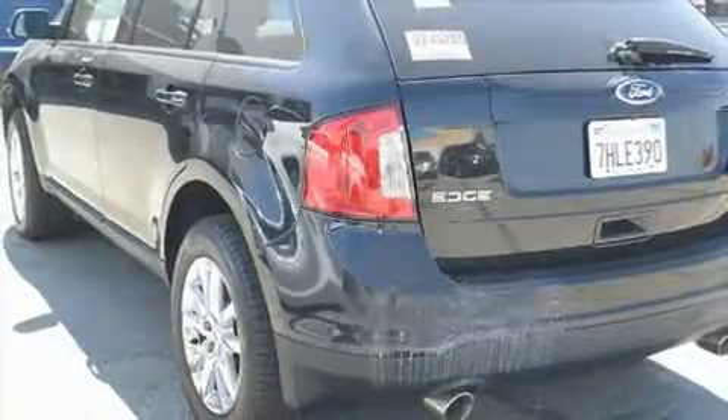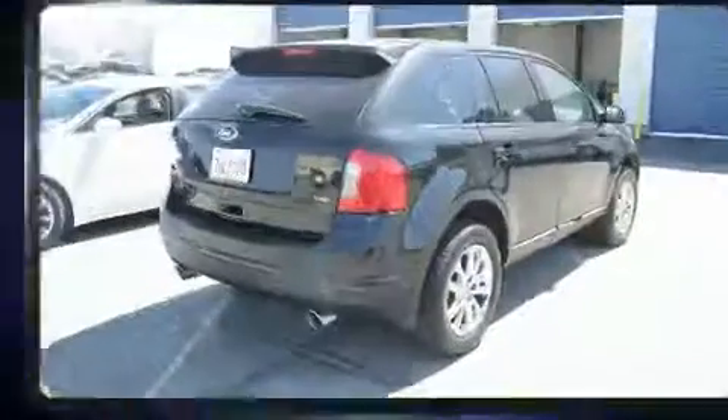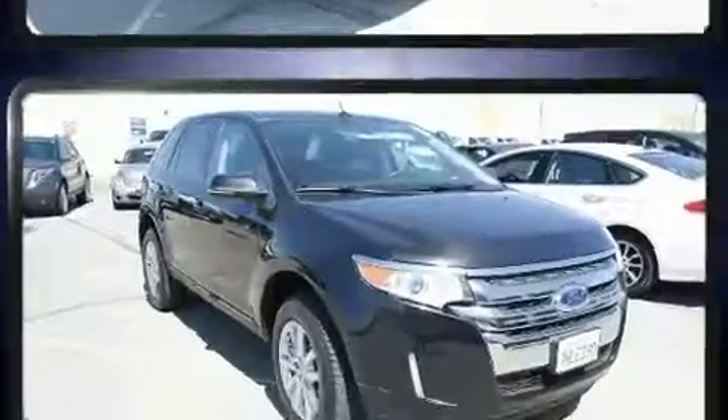The 2014 Ford Edge. A 3.5-liter V6 engine pairs with a sophisticated six-speed automatic transmission, providing a smooth and predictable driving experience.